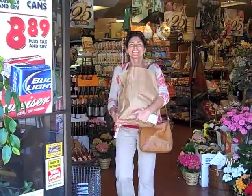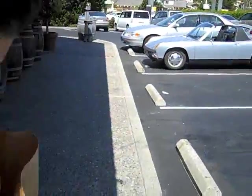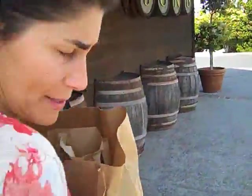And here comes my wife with the goods. What'd you get? Some strawberries and tomatoes, bread, some cheeses, some apples.